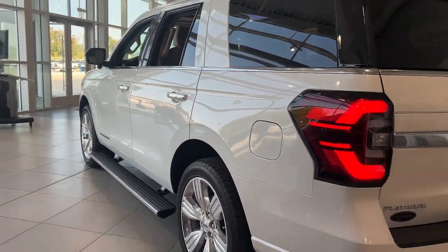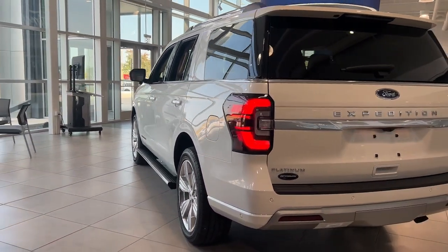Power passenger seat, fog lamps, heated rear seat, premium sound system.